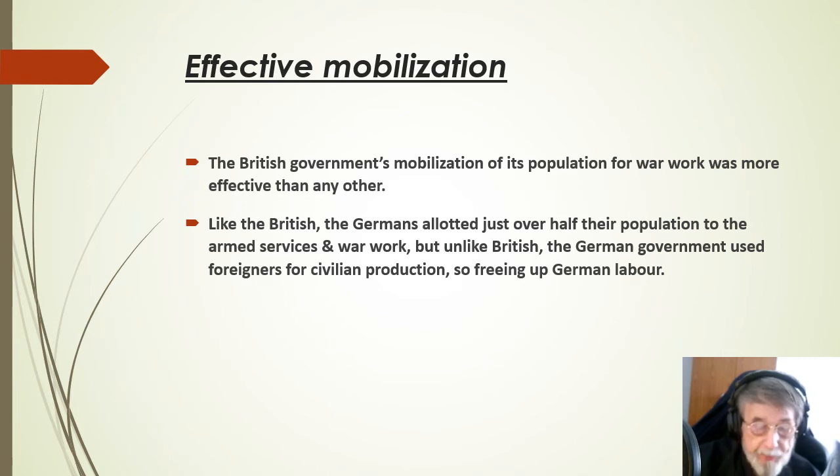The British government's mobilisation of its population for war work was more effective than any other. Like the British, the Germans allocated just over half their population to the armed services and war work. But unlike Britain, the German government used foreigners for civilian production, so freeing up German labour.